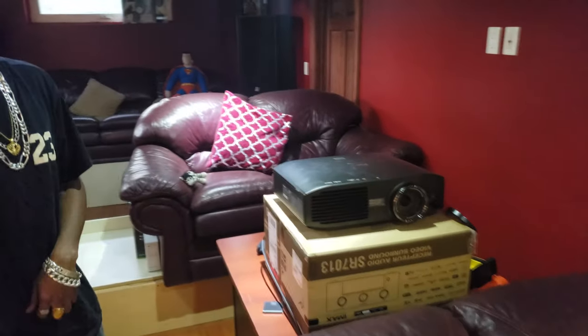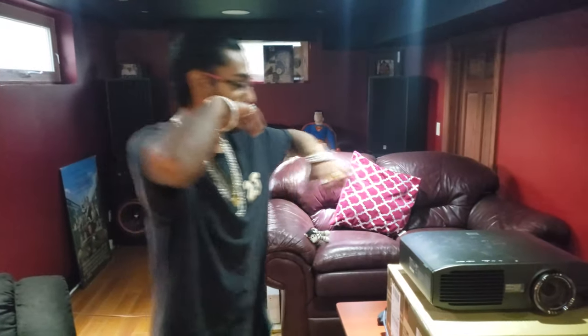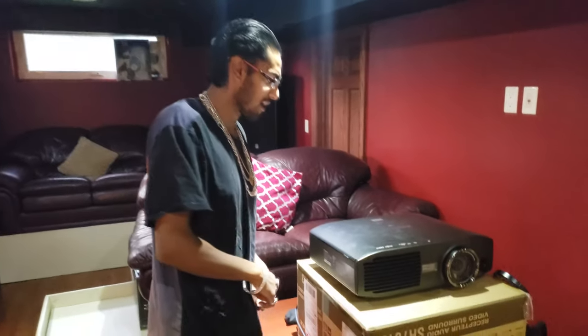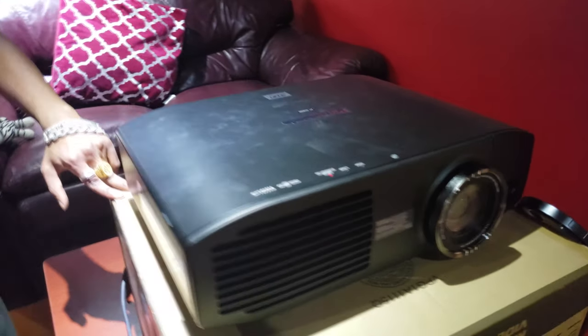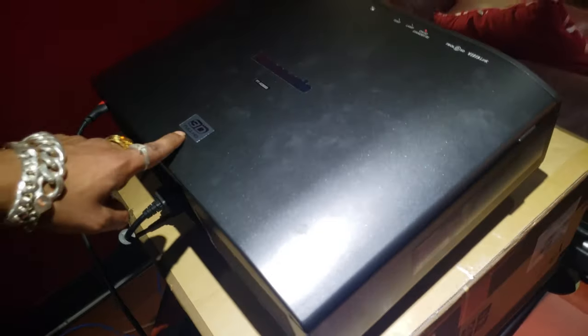Our projector — like I said, budget setup. We're not 4K right now but I'm going to get a 4K projector. Let's take a look at it — this is the Panasonic PTAE8000U right there.